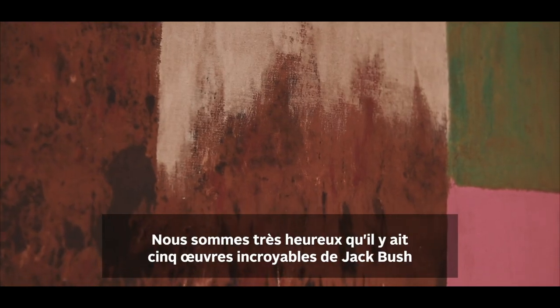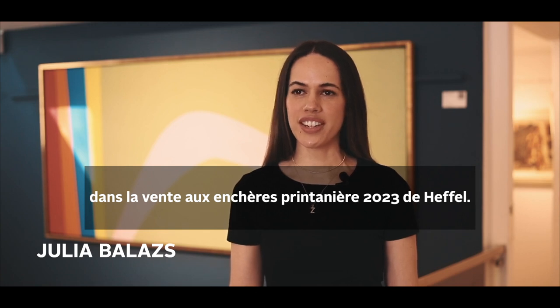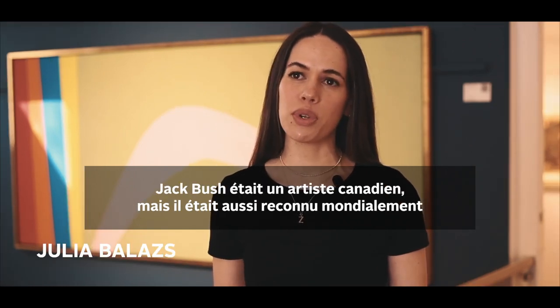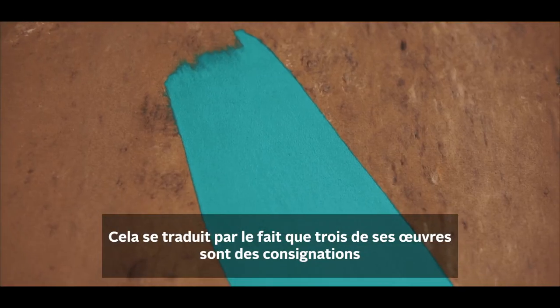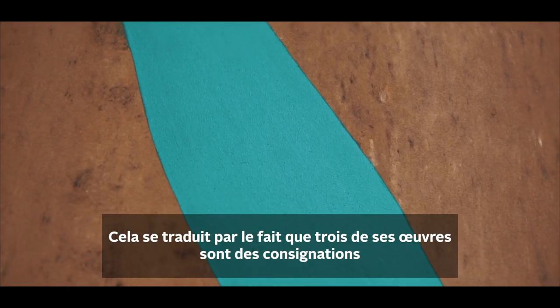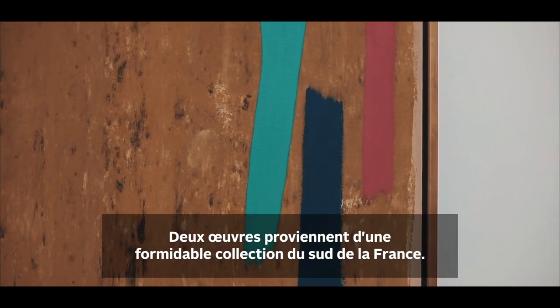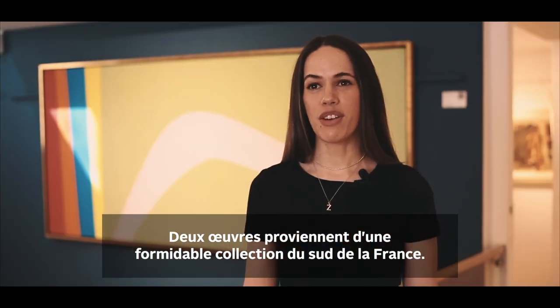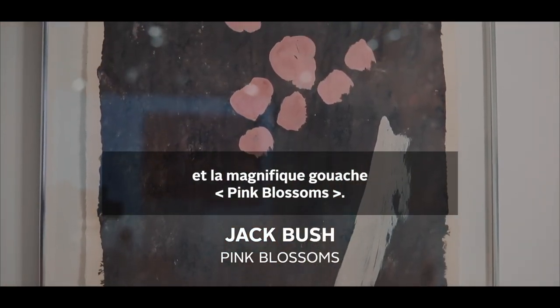We are so excited that there are five incredible works by Jack Bush in Heffel's Spring 2023 auction. Jack Bush was a Canadian artist, but he was recognized internationally as well, and even so during his lifetime. That's reflected in the fact that three of these works are on consignment from international collectors. Two works are consigned from a wonderful collection in the south of France: the monumental canvas Plume Totem and the wonderful gouache Pink Blossoms.